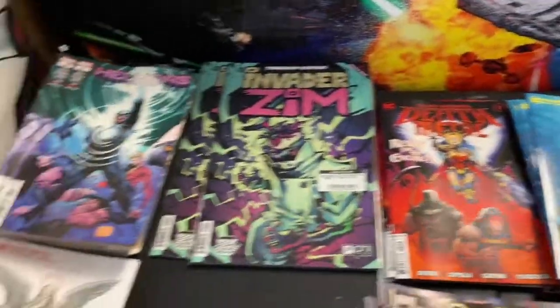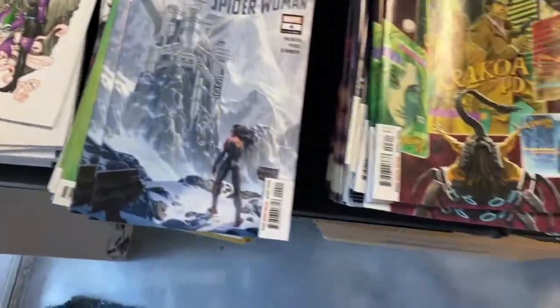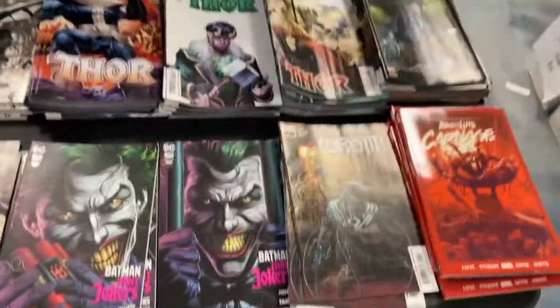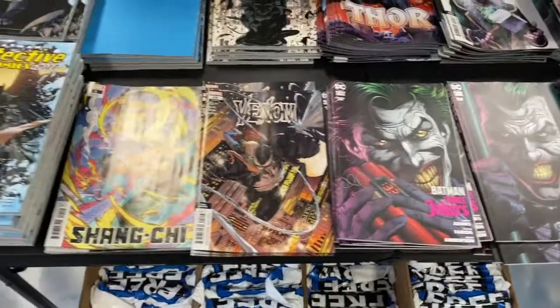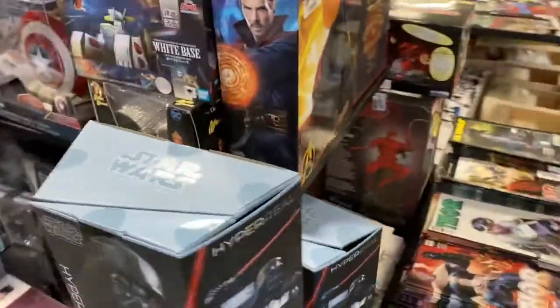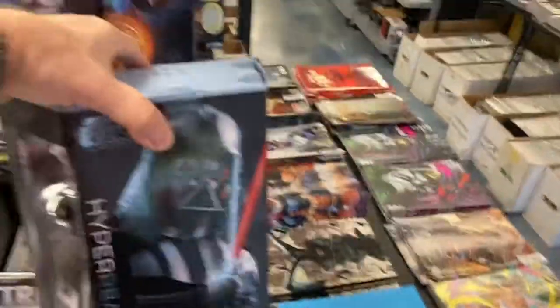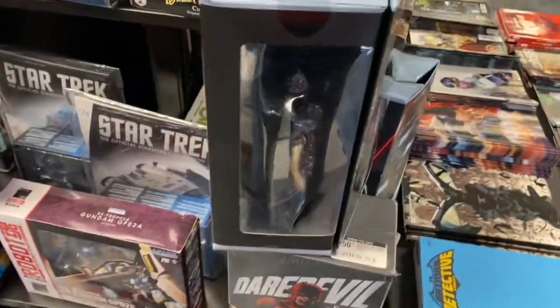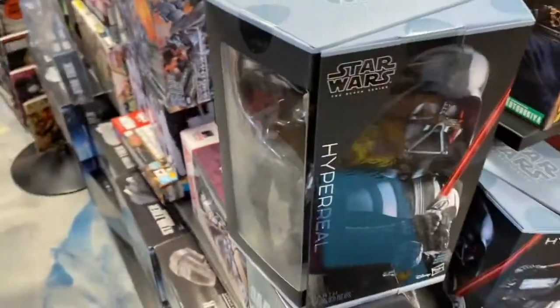I'm going to see if they have Spawn number 359 — I think that's what it is. More comics over here — and look at that, Free Comic Book Day! I walked in the door and immediately saw something I wanted and I'm getting it: the Hyper Real Darth Vader. I typically don't collect Star Wars figures, but this thing — holy Toledo.